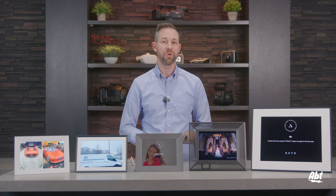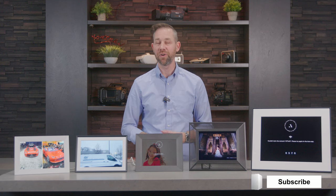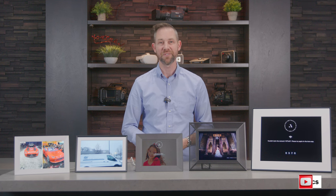But as always, if you have any questions or need any assistance finding the right one to fit your needs, you can always give our experts here at Abt a call. We are always happy to help. Thanks for watching and we'll see you in the next one.